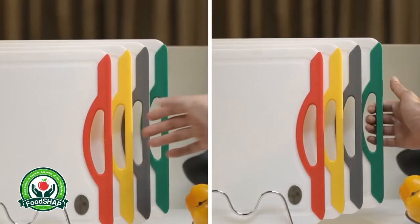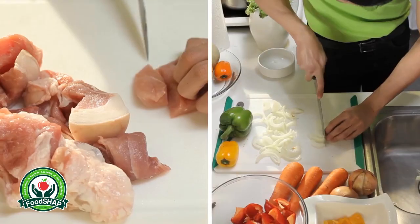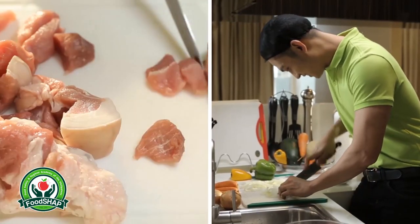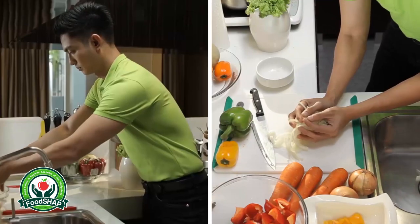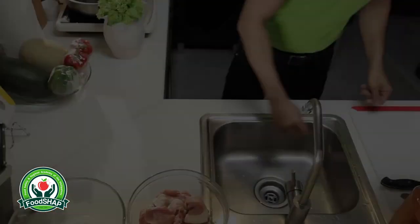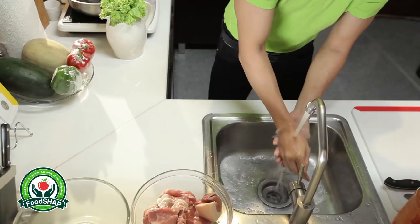He uses different sets of knives and chopping boards for the meat and vegetables to avoid contamination. He also remembers to wash his hands after handling the meat and the utensils he used.